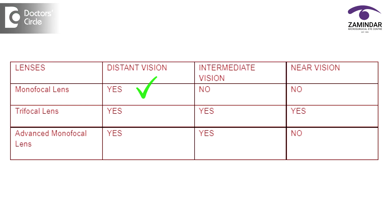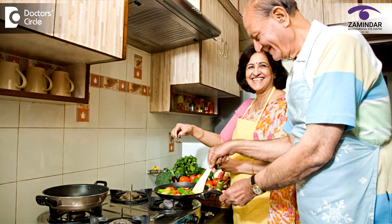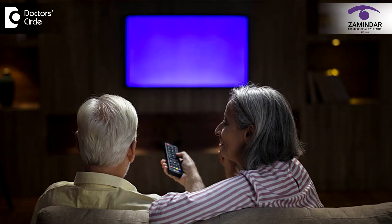The last variety of intraocular lens is an advanced monofocal. A monofocal lens gives you clear vision for distance and intermediate vision also. Intermediate vision covers activities like cooking, computer use, golf playing, television watching, etc.